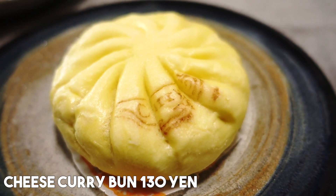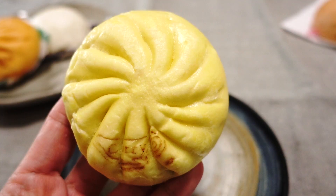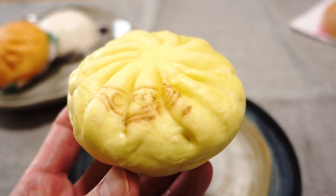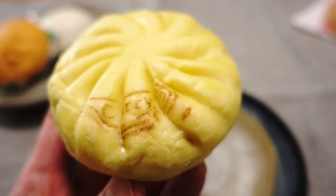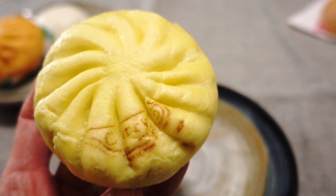The next one we have is a cheese curry bun, and this is 130 yen — it's a pretty fair price. This one has a yellow skin and it smells like curry. I can already smell the curry. Let's see what it looks like on the inside.